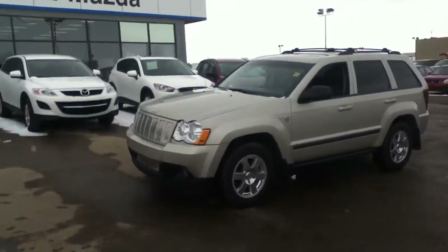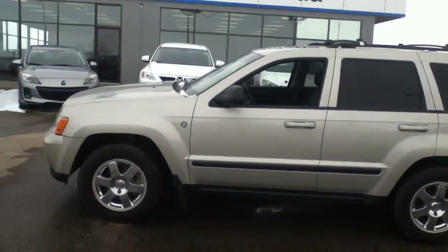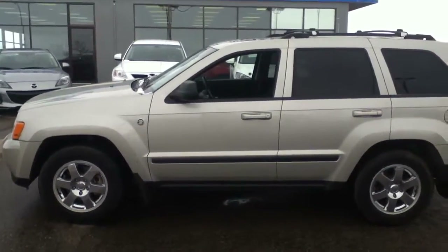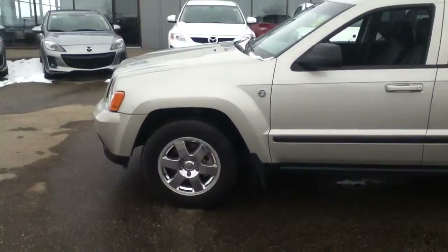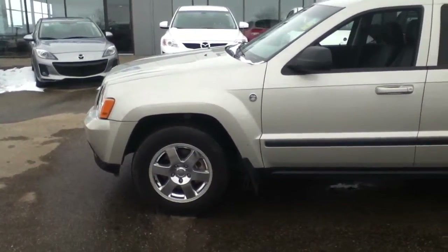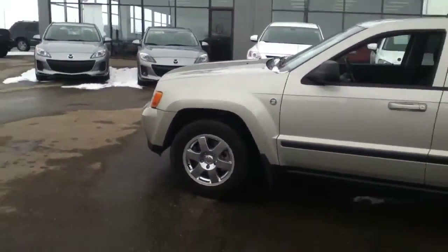Starting from the front, as you can see the vehicle is in good condition — no major or minor dings or scrapes on it. It is equipped with Yokohama Geolander all-terrain season tires, so they will get you from point A to point B safely in all kinds of road conditions.